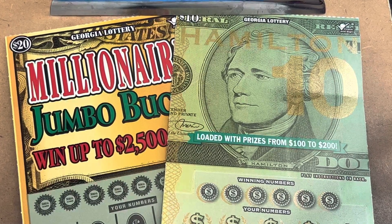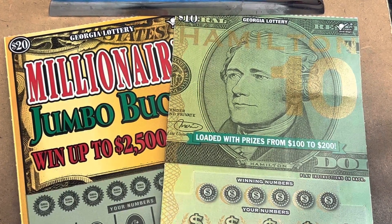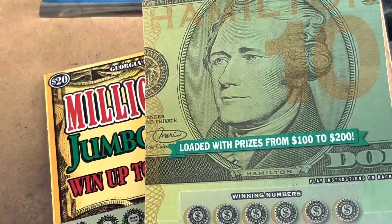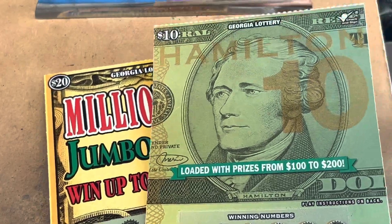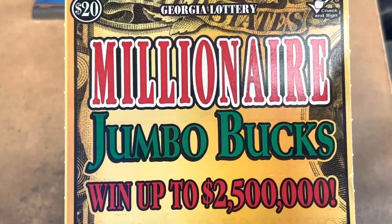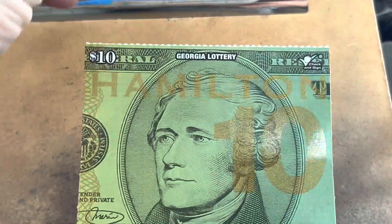What's going on everybody? It is Carter with Time to Scratch. We got a $30 Georgia Lottery session for you. We're going to do one of the $20 Millionaire Jumbo Bucks, but we're going to start out with a $10 ticket called Hamilton.